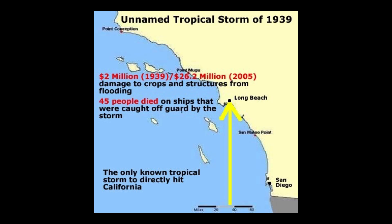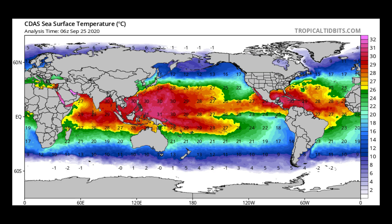Normally, tropical storms and hurricanes do not come this far north in the Pacific towards California, and that's due to two reasons. The first reason is because of the cooler sea surface temperatures off the coast of California. For a tropical storm to form, it needs sea surface temperatures of 80 degrees Fahrenheit or 26 degrees Celsius, and the coast of California does not have that.